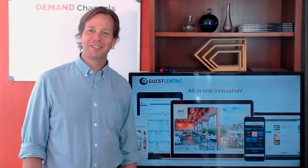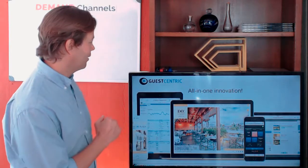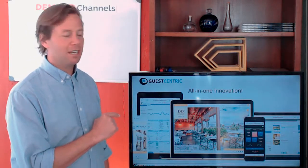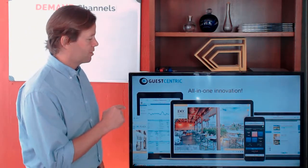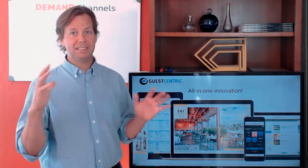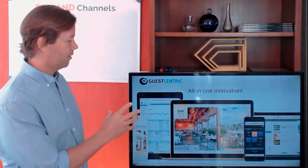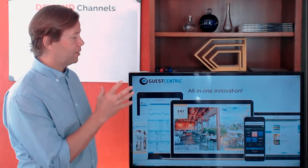Hi everyone, thank you so much for being here. I'm the VP and founder of GuestCentric. We've won around 150 awards around design, website, and e-commerce related things.